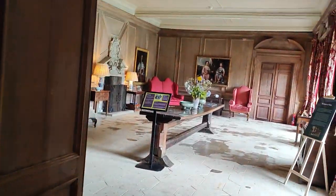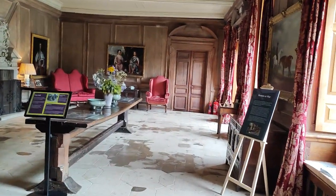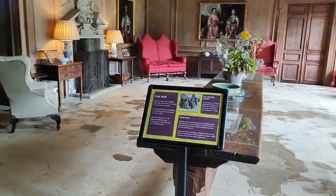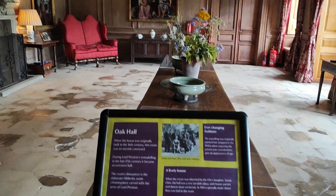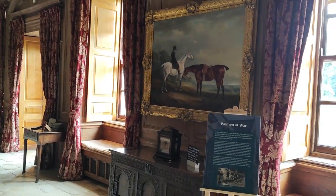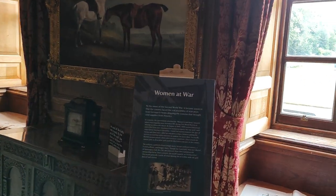What's this one here? Women at War. Oh, this is nice. The Oak Hall — how lovely. Look around here. Women at War. What does that say?